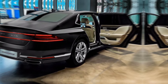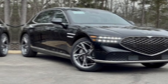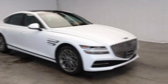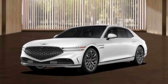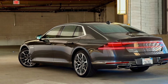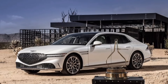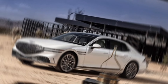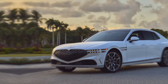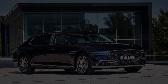So, is the 2024 Genesis G90 the ultimate luxury sedan? In my opinion, it's definitely a contender. It offers a compelling blend of style, performance, and technology, all at a price point that undercuts its European rivals. If you're looking for a luxury car that redefines what it means to be on the road, the G90 deserves a serious test drive — you might just discover your new favorite way to travel. Thanks for joining me today. Don't forget to like and subscribe for more videos like this, and let me know what you think of the 2024 Genesis G90 in the comments below.